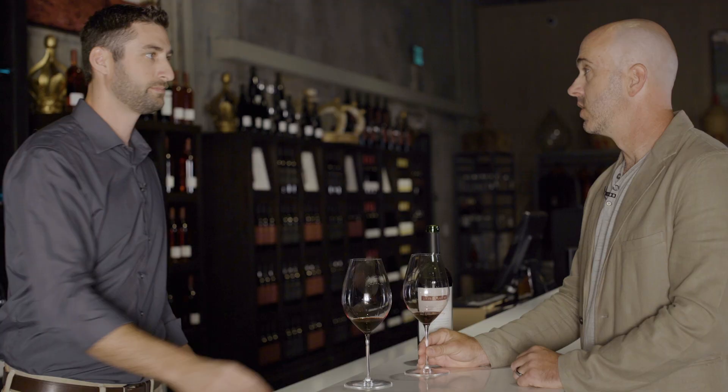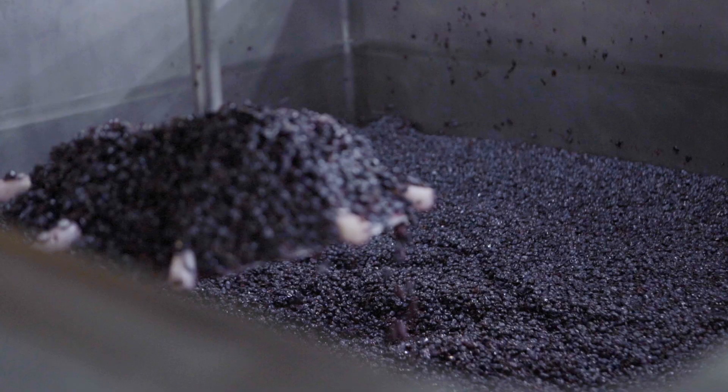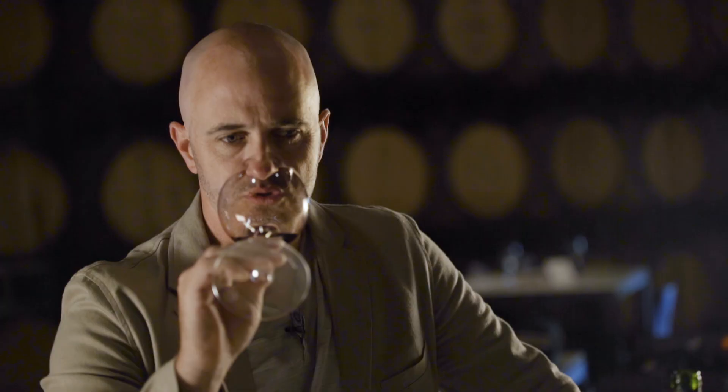A little more of those red fruit characteristics to it as well — definitely a little more red fruit — but I think it really stands out nicely in the portfolio. Lots of fruit, lots of intensity. I love it. Good vintage.